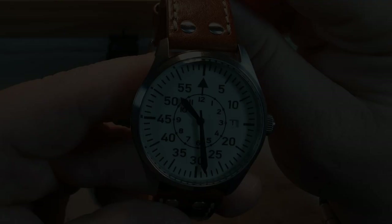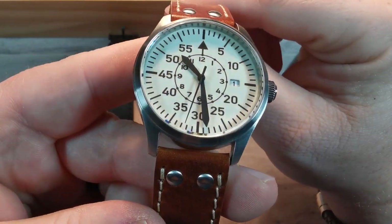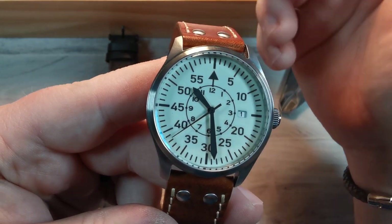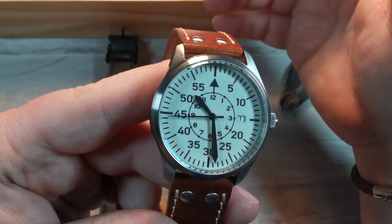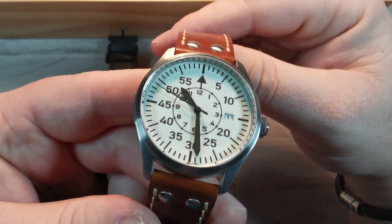The dial is nicely printed — nothing is blurry, everything looks great. It's a little flat in this design because there's no loom applied to the numbers or the lines, which often give it a sort of depth. You'll see more of that when we look at the Type A. But the trade-off is that loom on the dial itself.